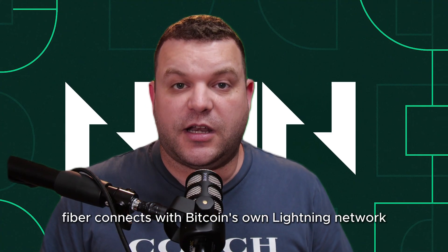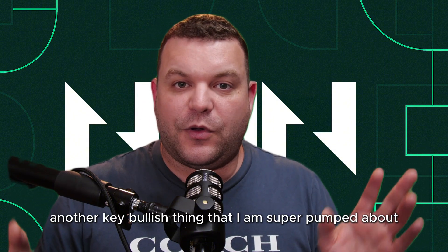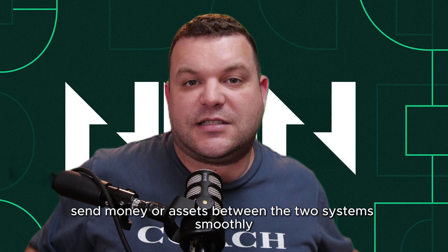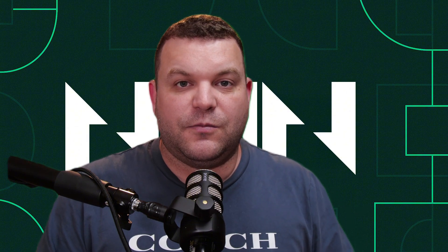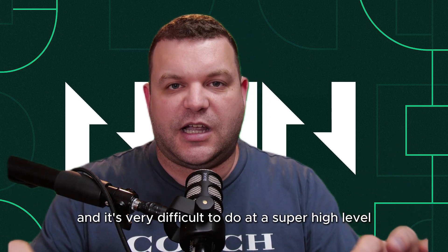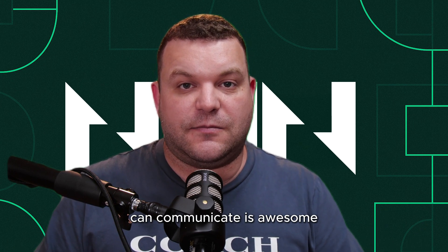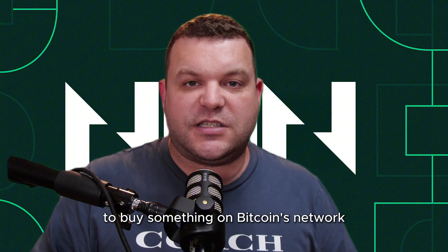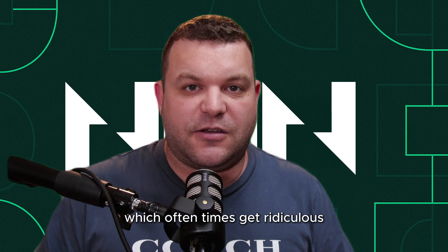Even better, Fiber connects with Bitcoin's own Lightning Network — another key thing I'm super pumped about. This allows you to send money or assets between the two systems smoothly. Bridging is very intricate and difficult to do at a high level, so the fact that these two systems can communicate is awesome. You could use a stablecoin on Fiber to buy something on Bitcoin's network without waiting ages or paying high gas fees, which can often get ridiculous.